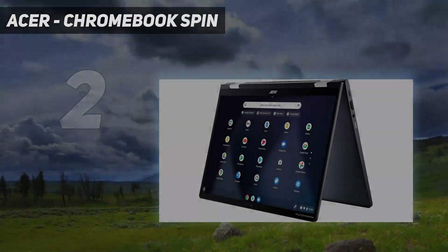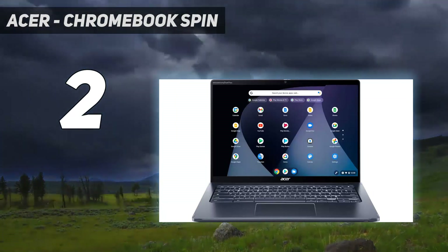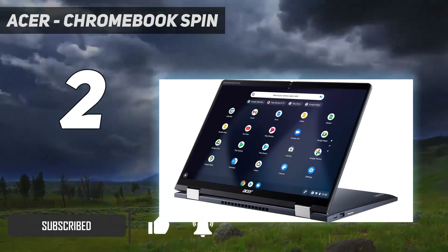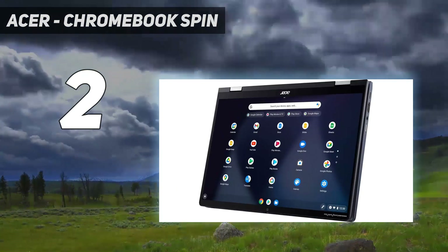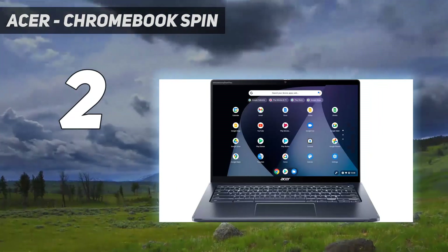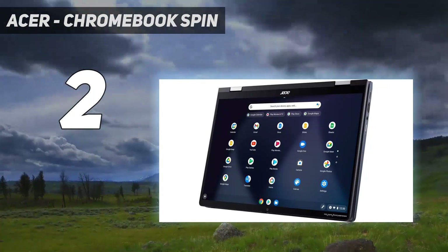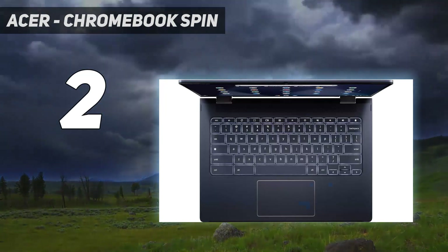Number two on my list is the Acer Chromebook Spin 714 2022, our best convertible laptop pick in the mid-range category. This 14-inch model is great for students or anyone needing a versatile device for general productivity. It has a sharp, bright display with stylus support, a spacious and comfortable keyboard, and an excellent 1080p webcam for video calls. A pen is included and can be docked into the side of the laptop for transport.